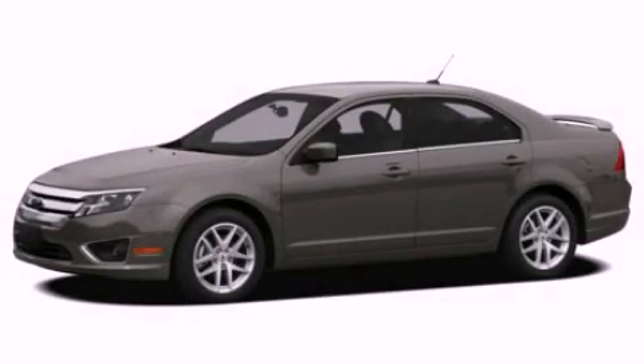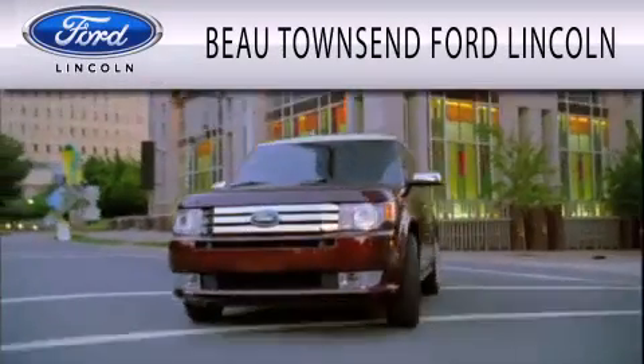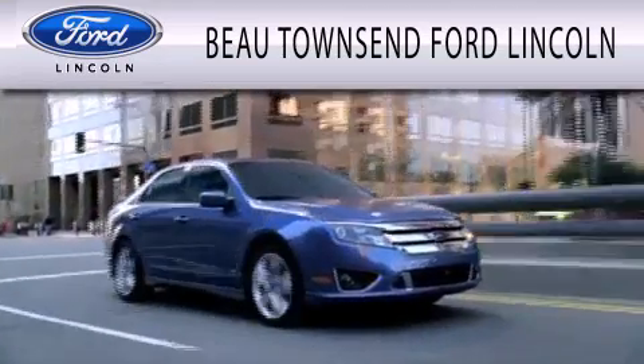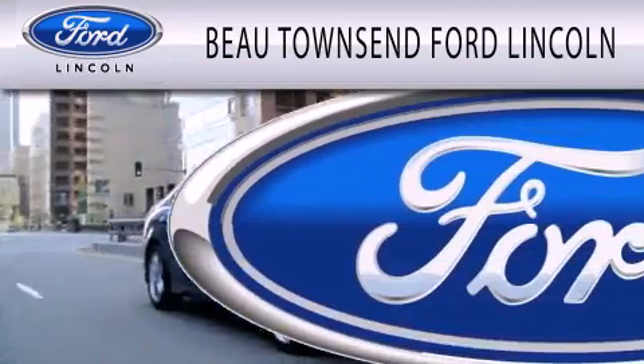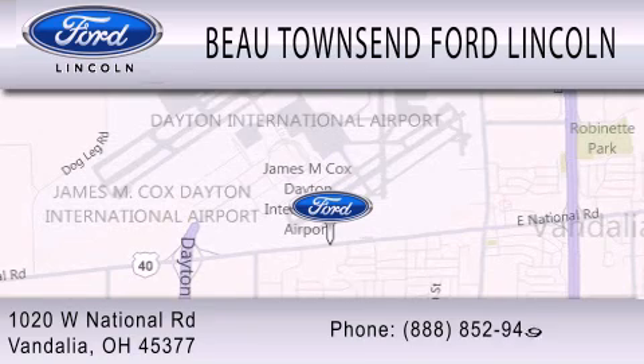We invite you to contact us today to learn more about this vehicle. Bo Townsend Ford Lincoln is dedicated to doing everything possible to ensure that the experience you have selecting your vehicle is as pleasant as possible. We are located at 1020 West National Road in Vandalia.